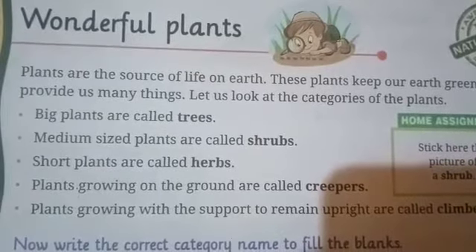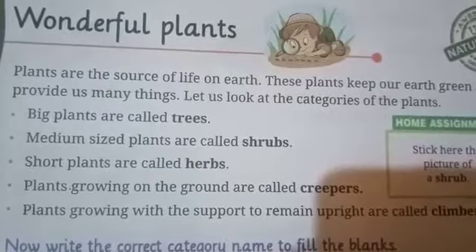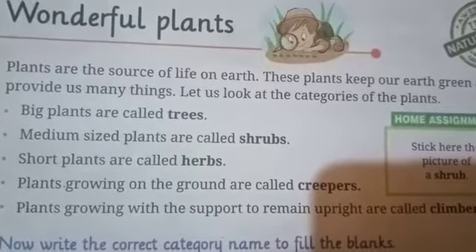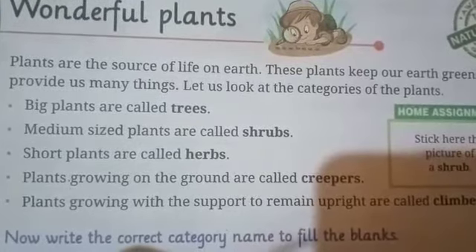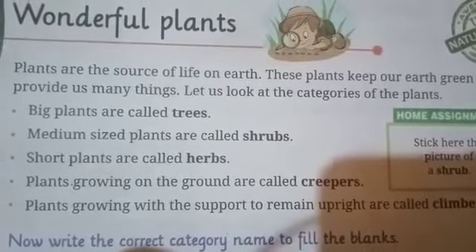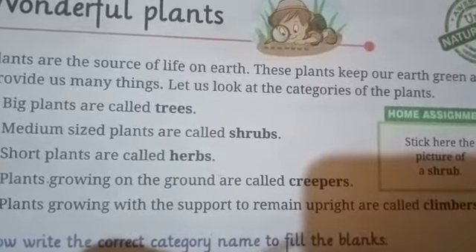The third category is herbs. Herbs are very small plants. Their stems are very weak and green in color. They grow only for a few months. Such as grass, groundsel plant, spinach plant, tomato plant, etc.